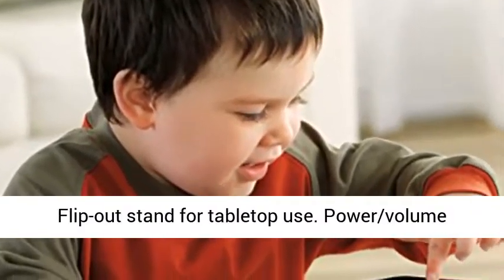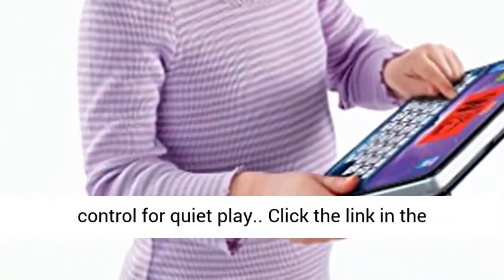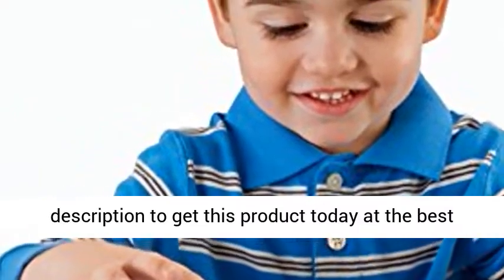Flip out stand for tabletop use. Power volume control for quiet play. Click the link in the description to get this product today at the best price.